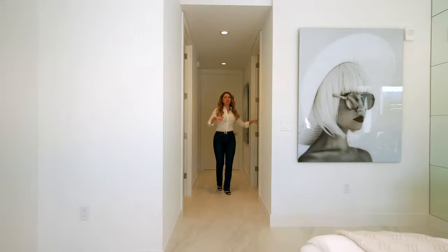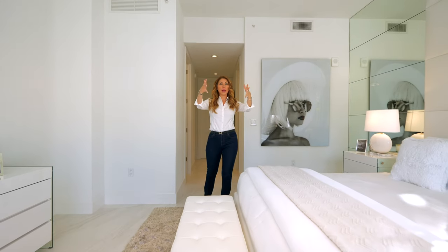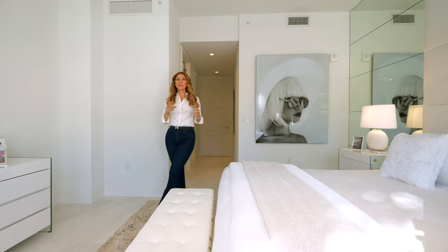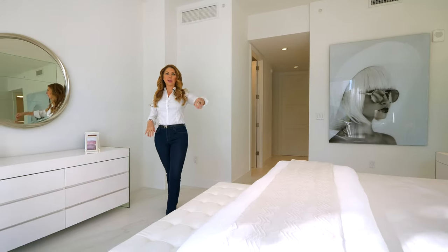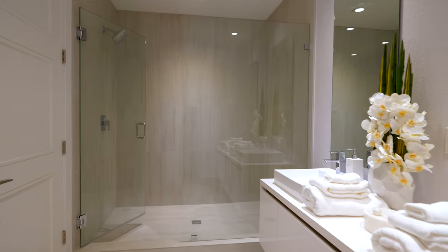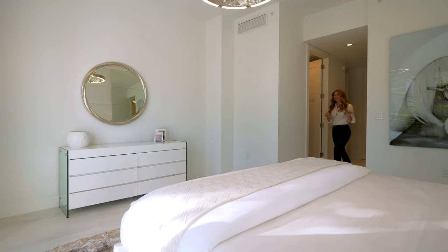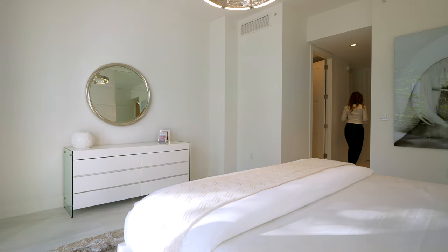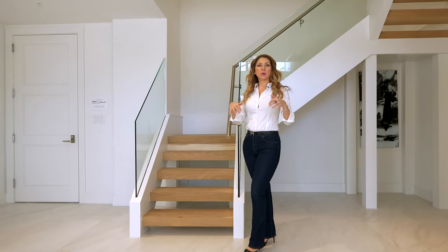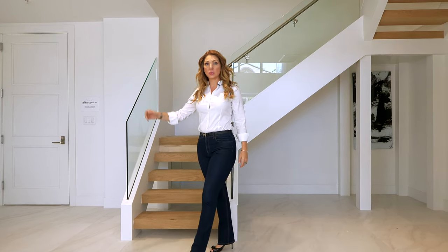The first-floor master suite features two closets and a nice big open space with French doors that open out to this gorgeous terrace. Upstairs, we have the exact same footprint — so technically this creates a first-floor and a second-floor primary suite, and you can really pick and choose which one you'd use for yourself. They both have en-suite baths with dual vanities and plenty of space to get so fresh and so clean. And of course, just over here in the entry, we have a powder room — that's handy.